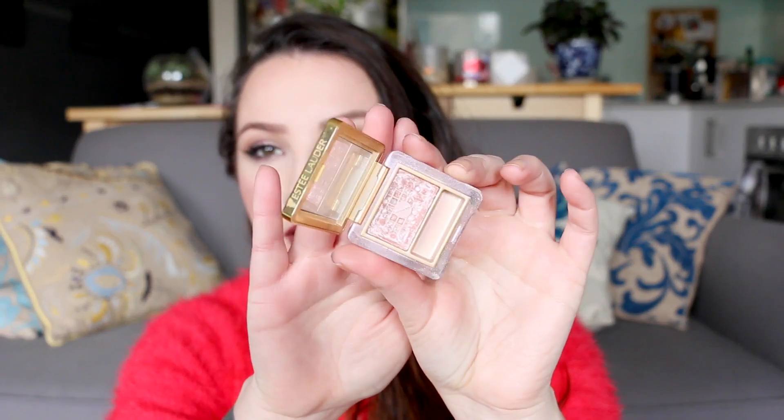For other face products — bronzer, contour, blush — I've brought pretty much what's in my project pan. I've got the Physician's Formula Bronze Booster in Light/Medium; there's enough left for two weeks, though the packaging is bulky. I'm also bringing my Rimmel Lasting Finish Soft Colour Blush in 120 Pink Rose — I wear it every day so I know it works. For a highlighter I've got the Estée Lauder Cyber Pink Cyber Metallic eyeshadow, which I'm using as a highlighter in my project pan.